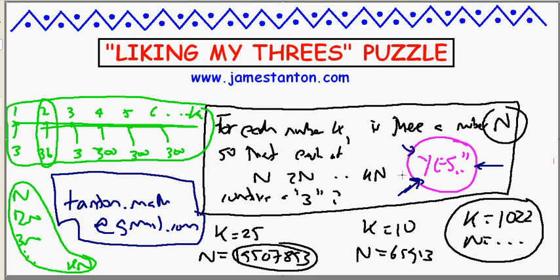Alright, fun little puzzle — that's about liking my 3s. Is anything special about the number 3 here? No — I could like my 7s just as much, or my 9s. Or I could do another base perhaps. Alright, thanks so much.